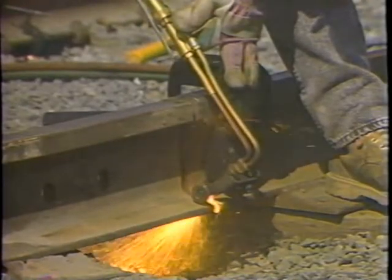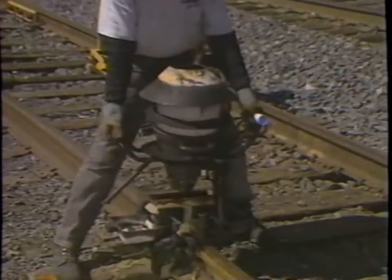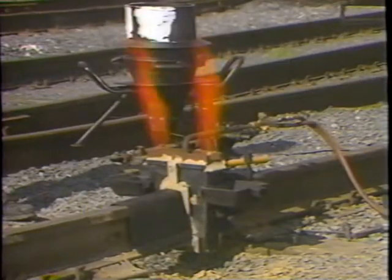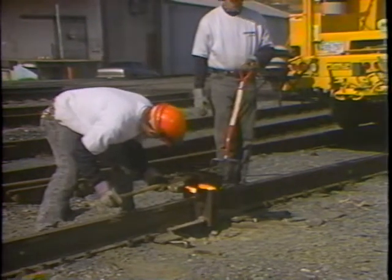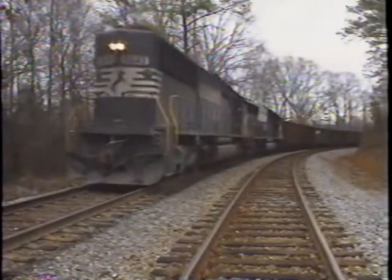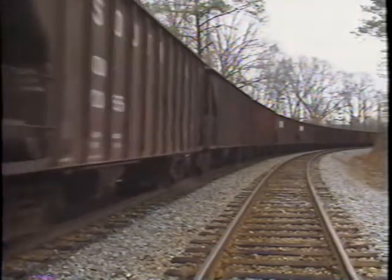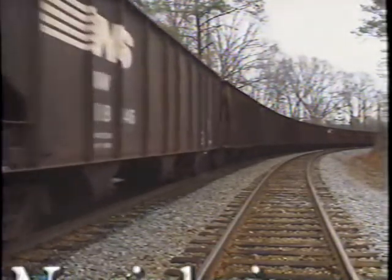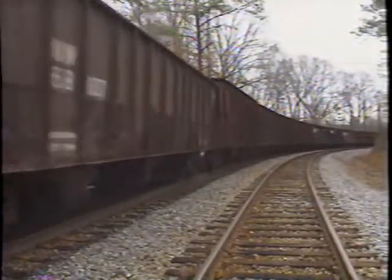Although thermite welding is a complex process, it can be performed safely and efficiently if the proper procedures are carefully followed. Thermite welds are a critical part of the track structure, and every defective weld represents a potential derailment. It is imperative that quality control measures are carefully followed in every step of the thermite welding process. Remember that a thermite welder's performance not only affects his own safety, but it also affects the safety of train crews and the general public. The Norfolk Southern team believes that no job is so important, no service is so urgent that we cannot take the time to perform our work safely. You are part of the team. Our continued success depends on you.